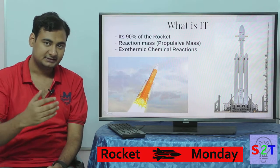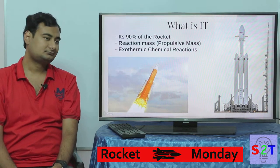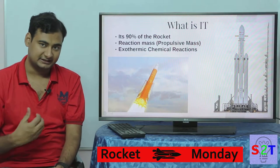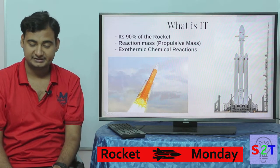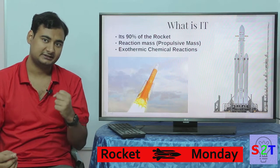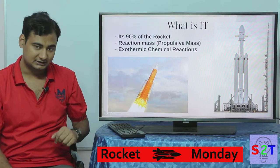This is what rocket engines throw out the back to get pushed up. This is also called propulsive mass. If you throw solid or liquid directly it's not going to give you much thrust. For getting thrust we use what's called an exothermic chemical reaction — you burn the fuel, whether it's hydrogen, oxygen, nitrous oxide, or other fuels — and that's how we get the actual rocket to go up.